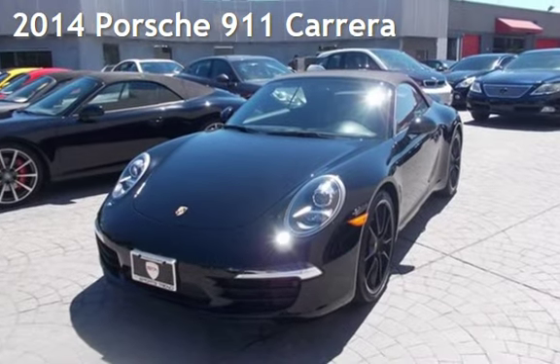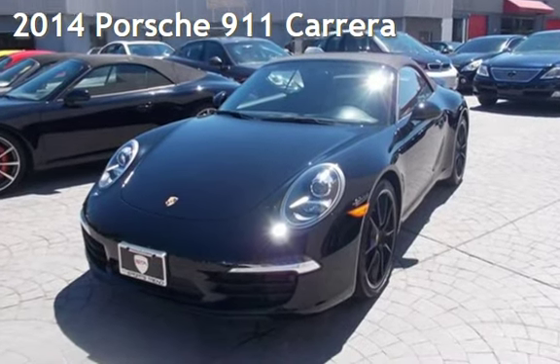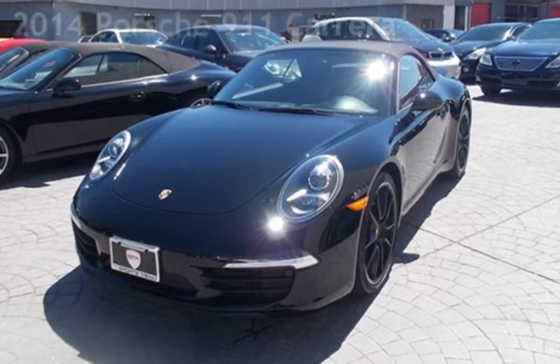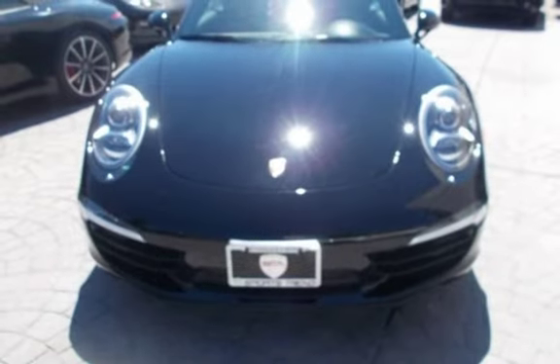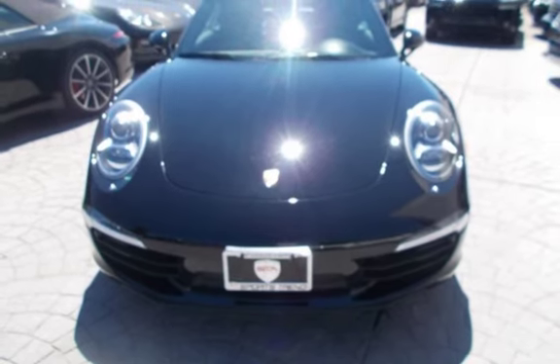Presenting a pre-owned 2014 Porsche 911 Carrera. This two-door convertible has a six-cylinder, 3.4-liter H6 engine, with rear-wheel drive and an automatic transmission.